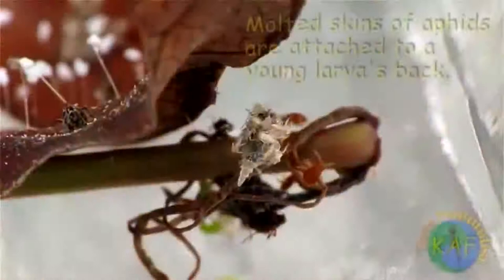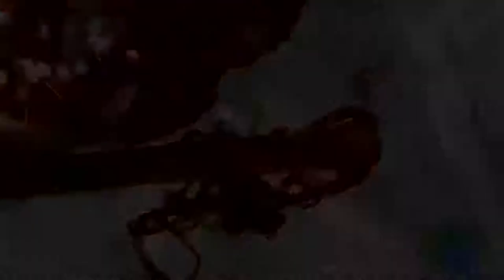Along with killing their prey, the larvae cover their bodies with the shriveled remains of their victims. But for what purpose? Are they attempting to build a disguise, or perhaps a shield, that will protect them from larger predators?